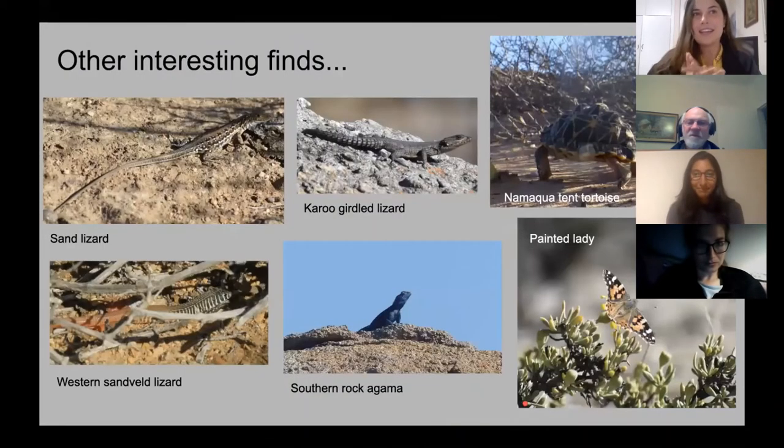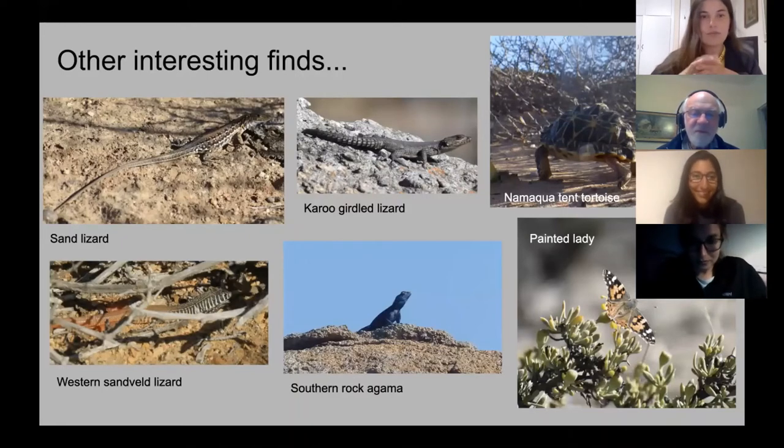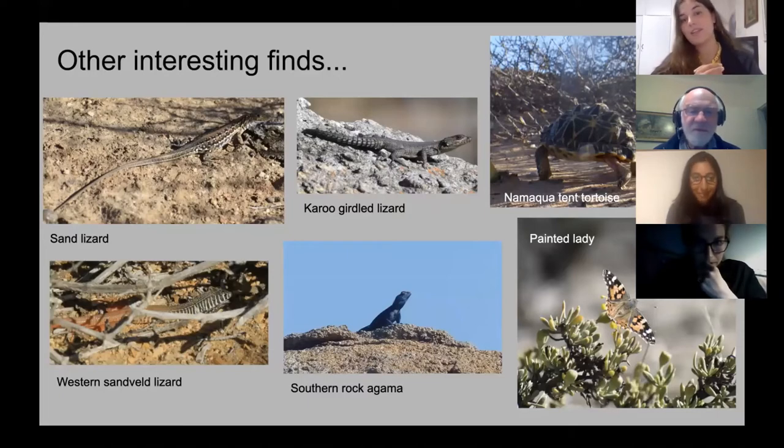Every time when we're out birding we also photograph everything else we see, and this week was the week of lizards and reptiles — I think it was a very hot week so everyone was getting sun. We saw at least four different species of reptiles: some sun lizards, lots of Karoo Girdled Lizards, the Western Sand Skink, and Southern Rock Agama, which are getting very blue right now.